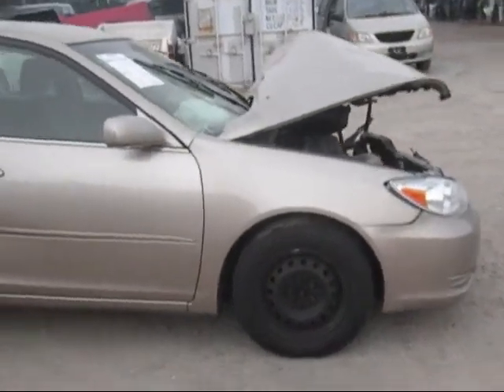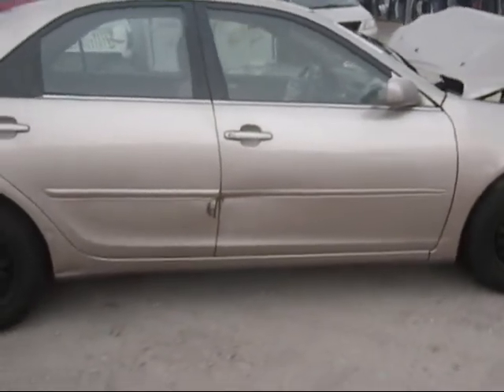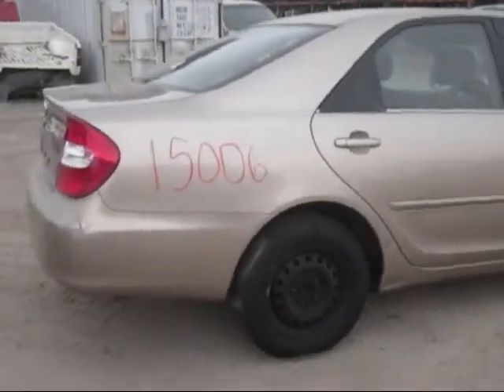The passenger side headlight is good, passenger side fender is good. Both passenger side front and rear doors are rusting out — no good. The passenger side quarter is in good condition.